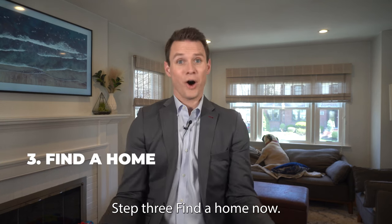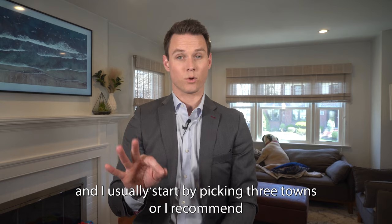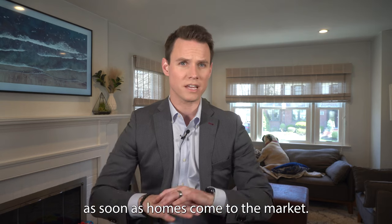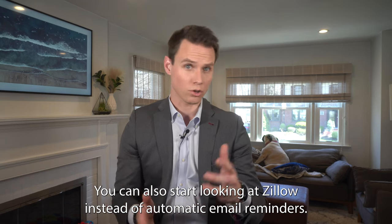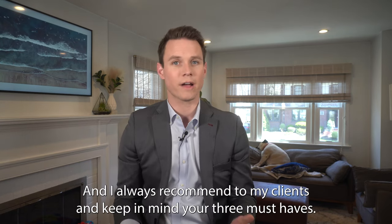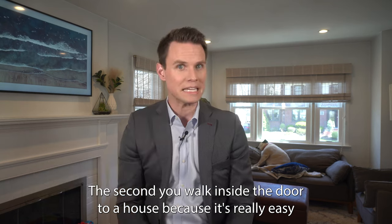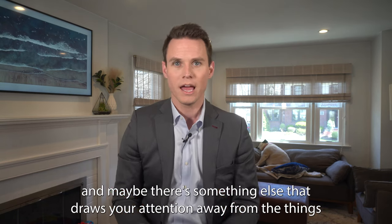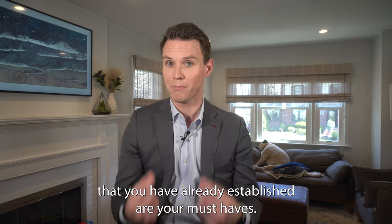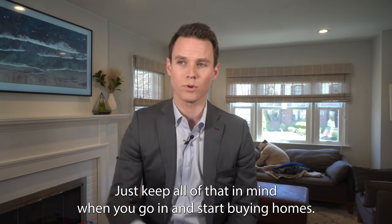Step three: find a home. This is the most fun part of the entire process. I usually recommend starting by picking three towns that you really like, then have your realtor send you updates as soon as homes come to market. You can also look at Zillow and set up automatic email reminders. You're going to want to tour homes as soon as possible. I always recommend that clients keep in mind their three must-haves the second they walk in the door, because it's easy to get distracted by paint colors or other things that draw your attention away from what you've already established as your must-haves.